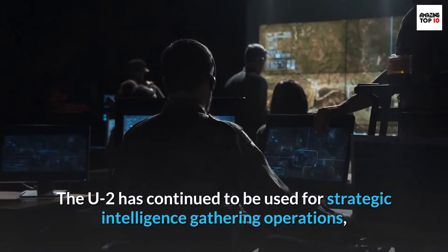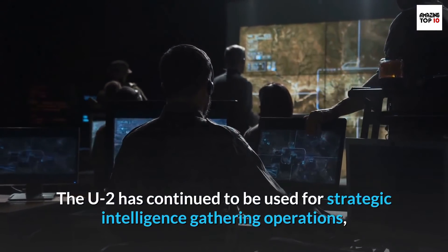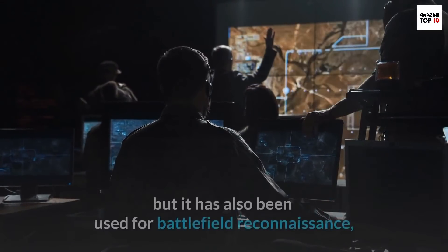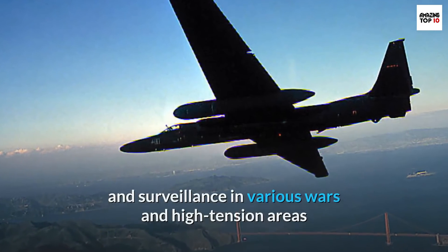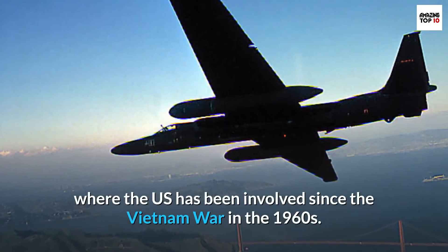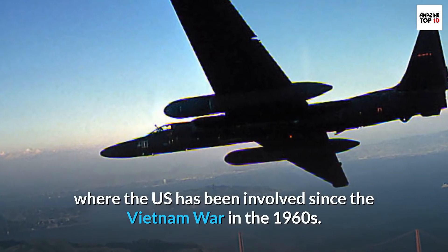The U-2 has continued to be used for strategic intelligence gathering operations, but it has also been used for battlefield reconnaissance and surveillance in various wars and high-tension areas where the U.S. has been involved since the Vietnam War in the 1960s.